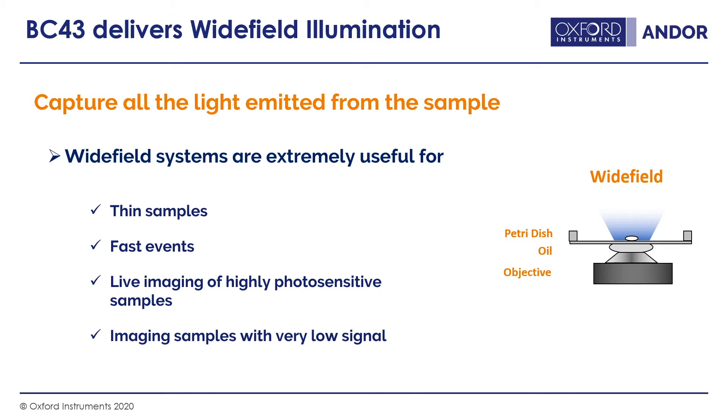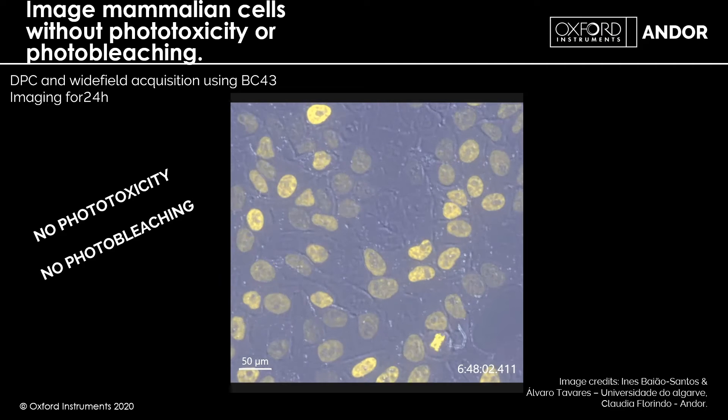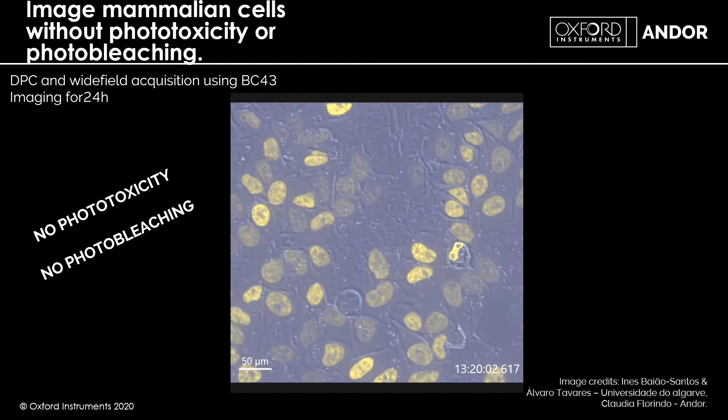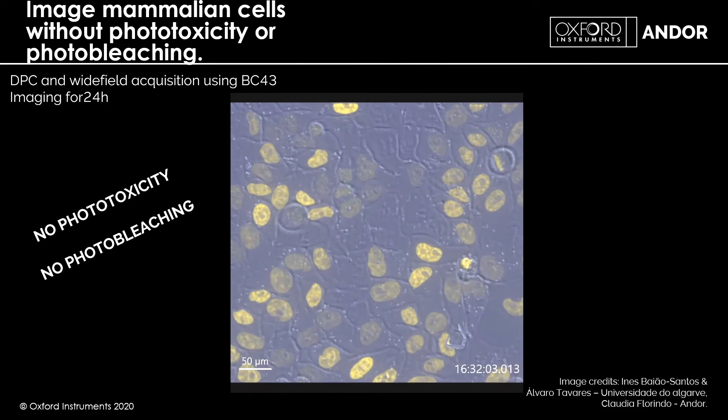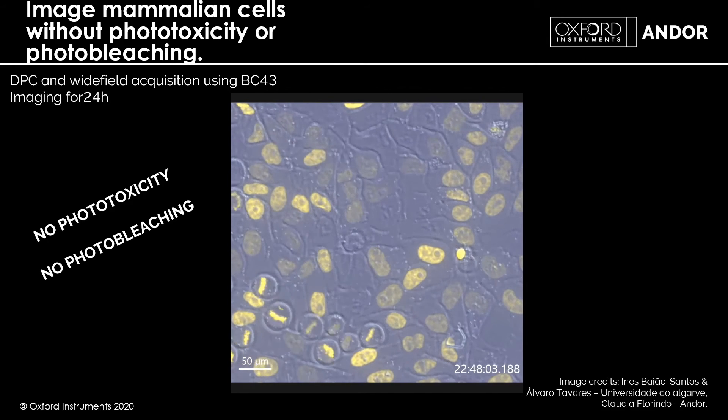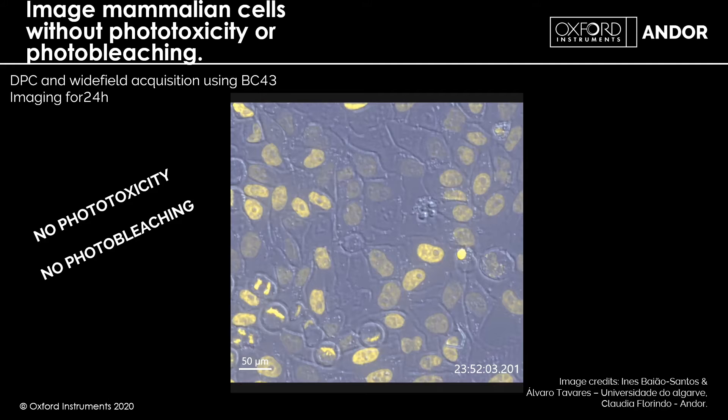Wide field also allows imaging of samples with very low signal. If you have very low expression of GFP or other fluorescent proteins, by capturing all of the light from the sample you can detect extremely low signals using the sensitive sCMOS camera in the BC43. Probably one of the best tests for phototoxicity is following cell division — cells won't divide if there's too much harmful light. Here you can see the BC43 imaging for 24 hours with cell division occurring frequently and consistently.